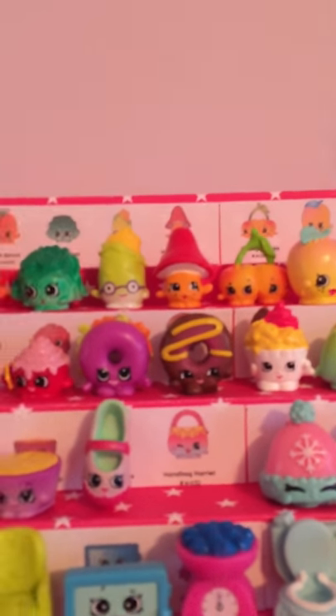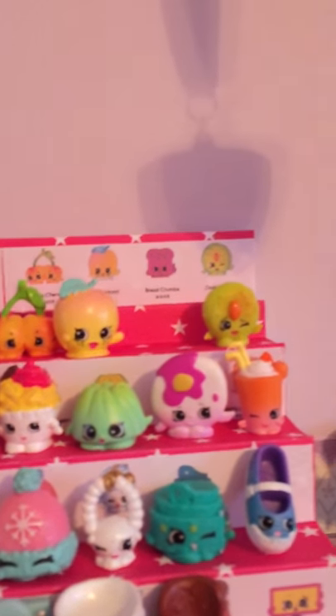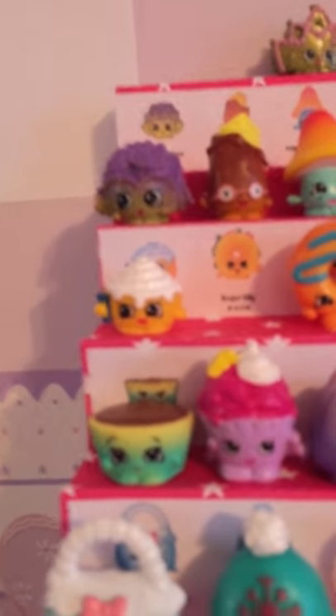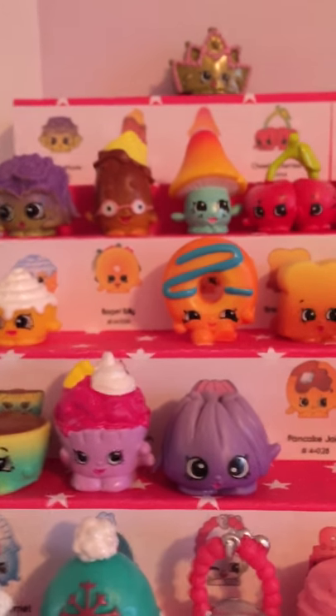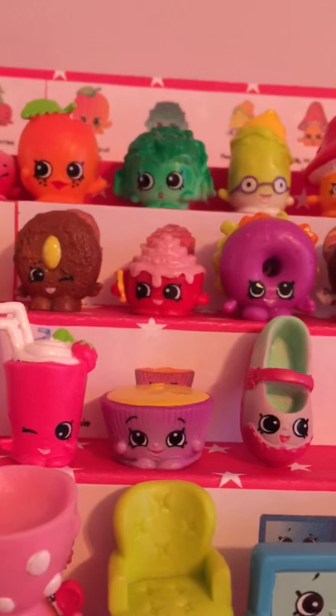The next category: I have Ice Cream Queen, Jiggly Jelly, Pancake Jake, Berry Smoothie. The next row is Betsy Buttercup. So we have Betsy Buttercup, Ice Cream Queen, Jiggly Jelly — I am missing Pancake Jake, Berry Smoothie, Betsy Buttercup, and that is the end of that category.